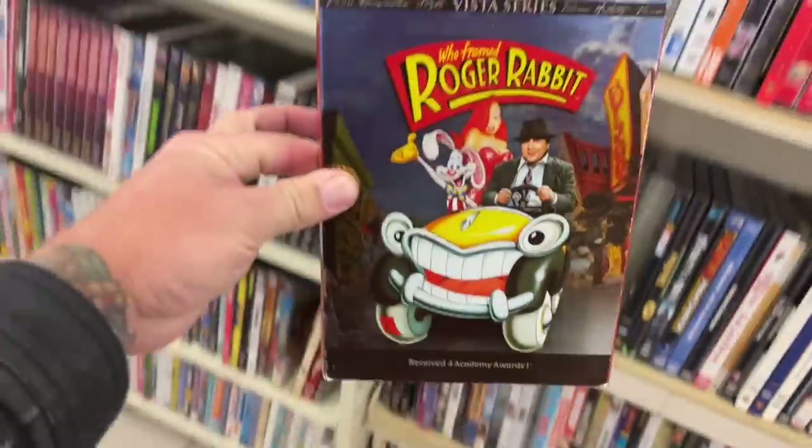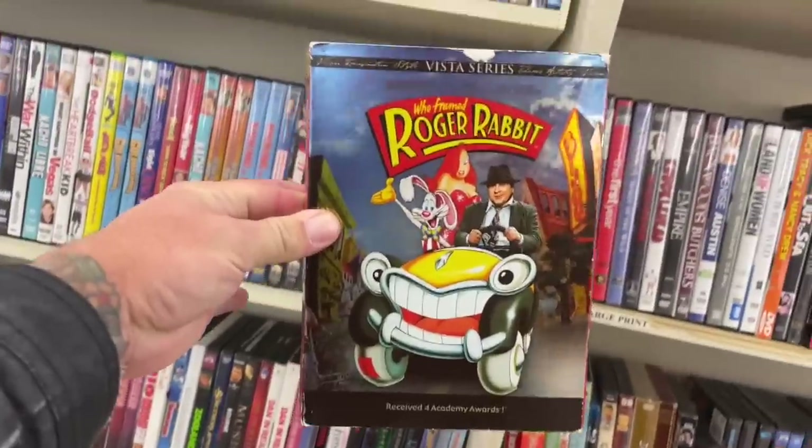Who remembers when this came out — the Vista Series release of 'Who Framed Roger Rabbit?' This was a huge deal back in the day because before this it was just out in a single disc release with no special features, nothing like that. Then this came out and everybody lost their minds. I remember this — I think I got it for Christmas or maybe my birthday that year. This was a big deal, but now it's been released on Blu-ray and 4K. This does not matter anymore, but it still brings back memories of the days when things were new to DVD and releases like this were a big deal. I miss those days.